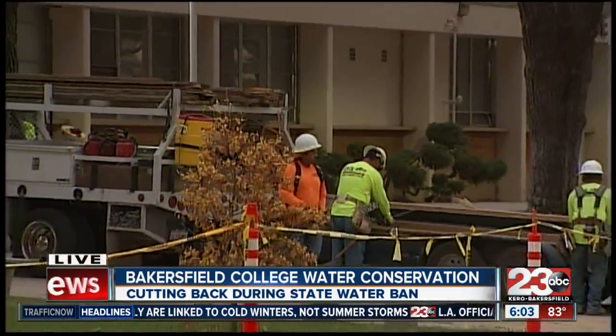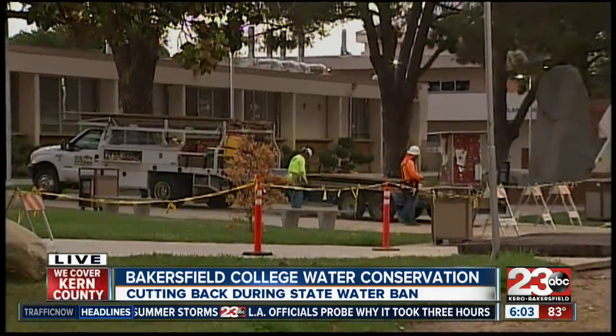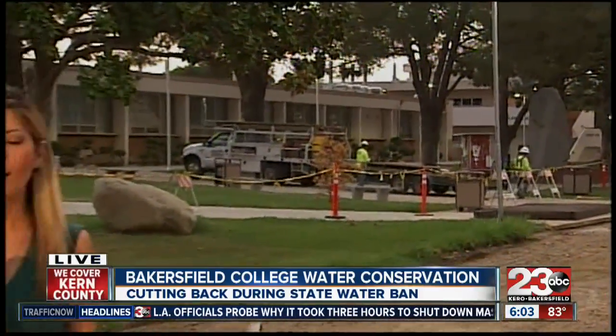As you can see right now, workers at Bakersfield College are working on the new sidewalks, ripping out the old ones and putting in new water pipes. All of these conservation efforts are expected to be complete by the end of November.